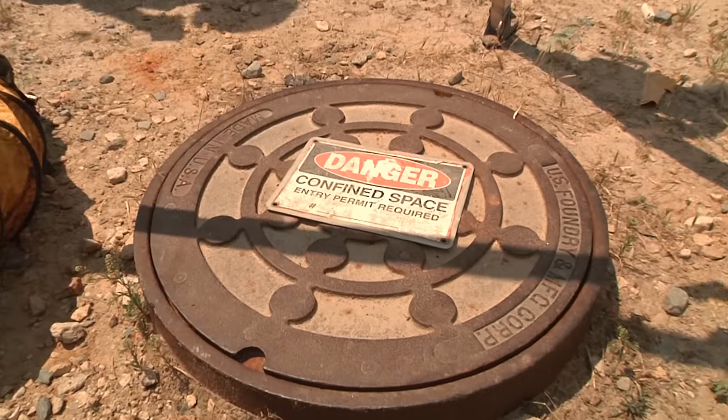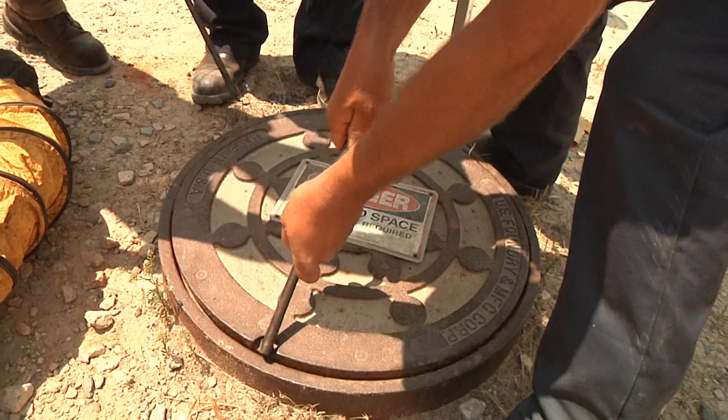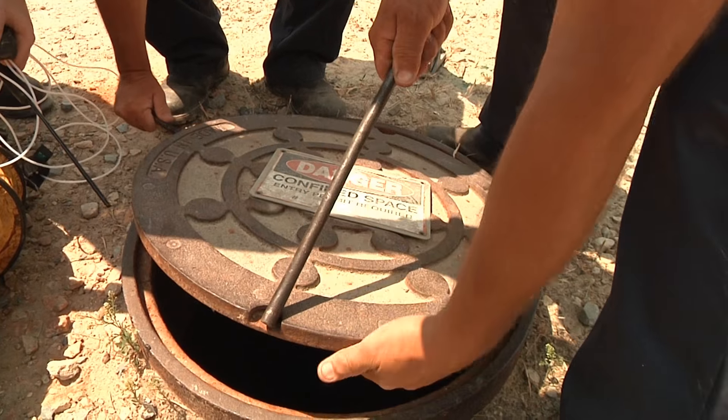Plants also have procedures for confined spaces to ensure the safety of employees when they go inside to perform work. When a team enters a confined space, such as inside closed equipment, procedures are in place to control hazards prior to entry.